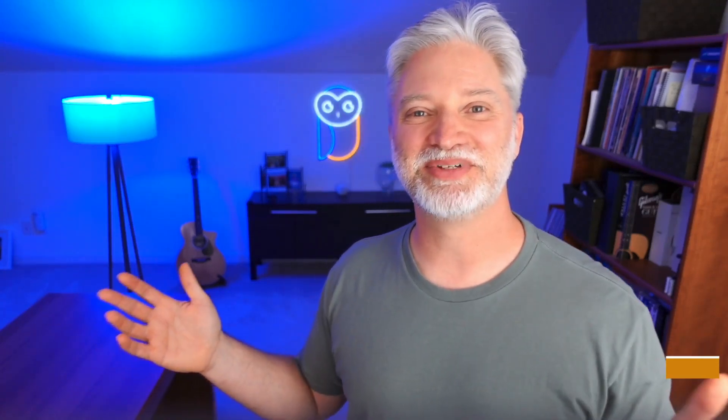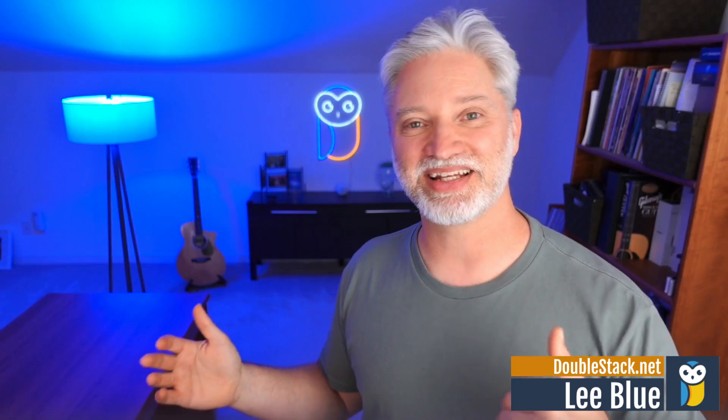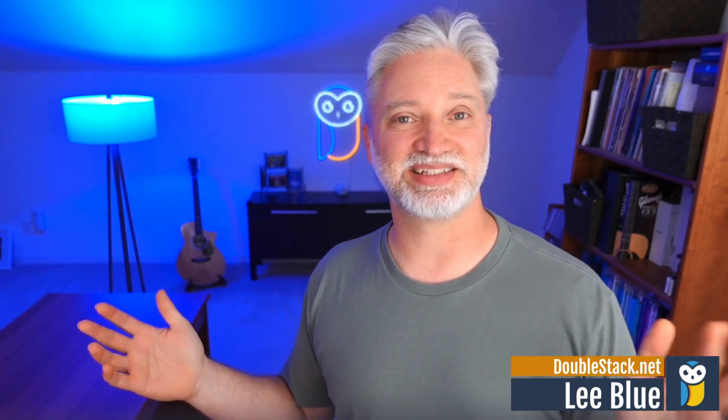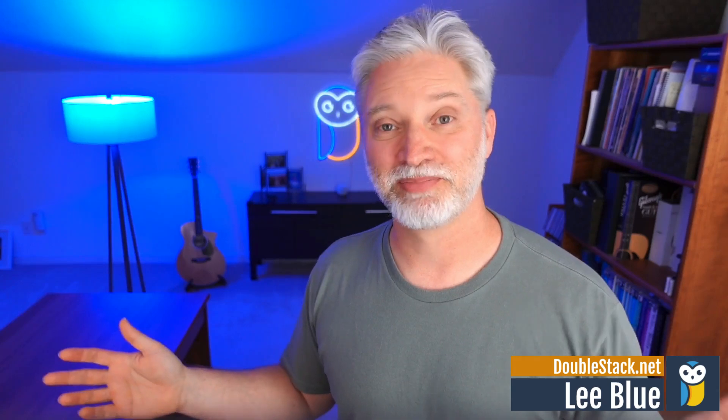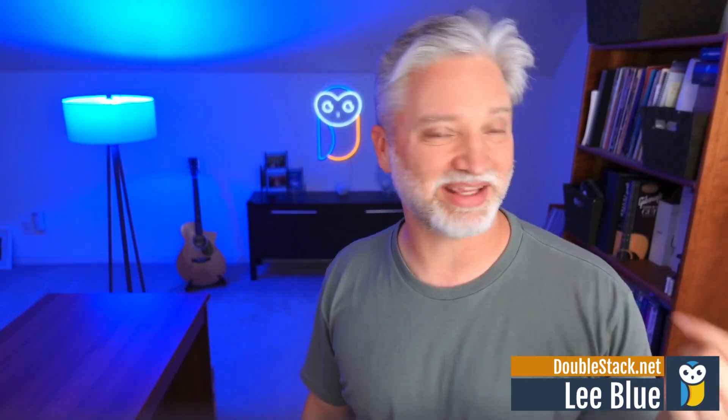Welcome back. I'm Lee Blue and I have been building websites for local businesses for over 20 years. Now I'm passing everything that I've learned onto other web designers who want to build their own six-figure web design businesses, just working from anywhere with a laptop. I can help you land clients. I've got a mentoring program called DoubleStack at DoubleStack.net, which you can work with me right there.